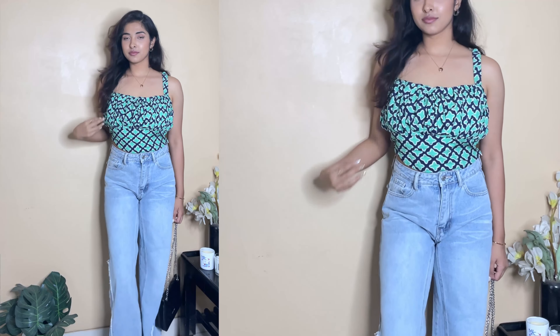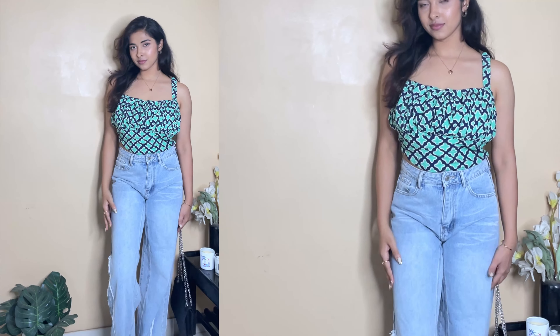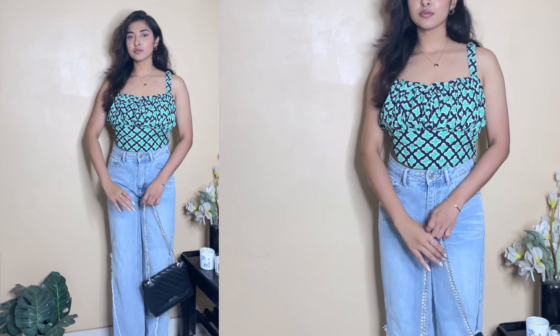Evening time you can easily carry this. I actually paired it up with high-rise jeans, but you can also go for shorts or a skirt. It's a pretty cute crop top, so if you add length to your legs it will look even more put together. I got this one for 430 rupees, which is a very good price.